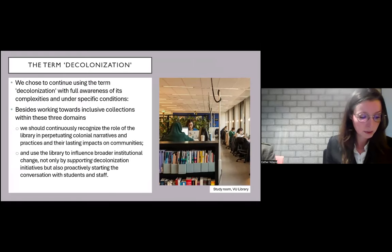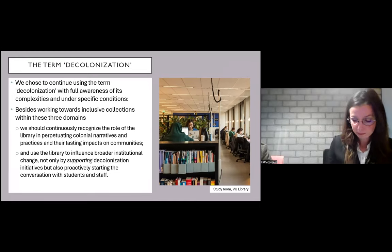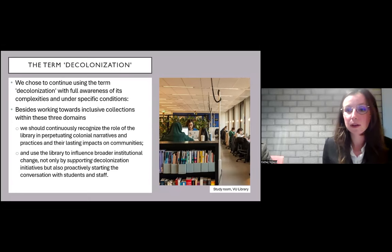In line with this argument, we chose to continue using the term decolonization with full awareness of these complexities and under specific conditions. Besides working towards inclusive collections within these three domains so that all staff and students feel at home and represented in our library, we should continuously recognize the role of the library in perpetuating colonial narratives and their lasting impacts on communities, and use the library to influence broader institutional change — not only by supporting decolonization initiatives, but also proactively starting the conversation with students and staff.